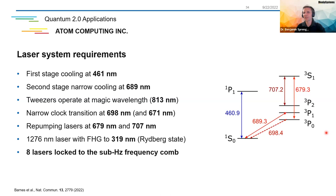In terms of laser requirements, they need first-stage cooling at 461 nm, second-stage narrow cooling at 689 nm, the tweezers operating at the magic wavelength of strontium at 813 nm with very high power, the narrow clock transition at 698 nm or 671 nm, repumping lasers at 679 and 707 nm, and the Rydberg state laser in the ultraviolet at about 319 nm. The key point is that cold atoms require all kinds of transitions needing really high phase coherence — cooling, repumping, narrow clock transitions, magic wavelengths, and Rydberg states. In this case, eight lasers are phase locked to a sub-hertz frequency comb and delivered fiber-coupled in the physics package.